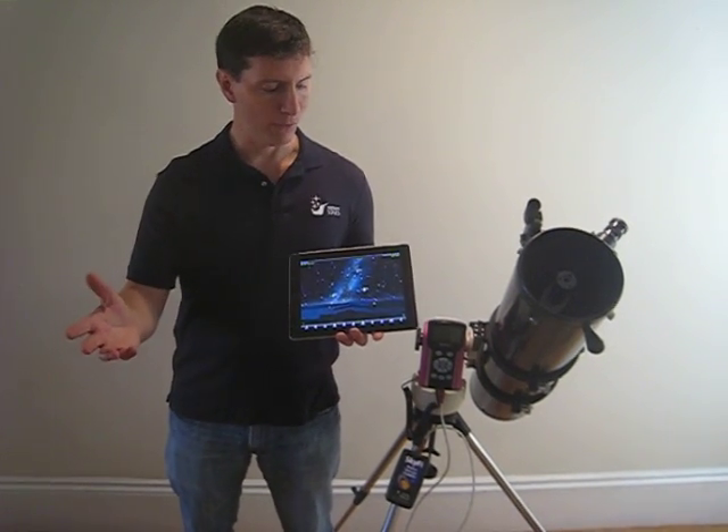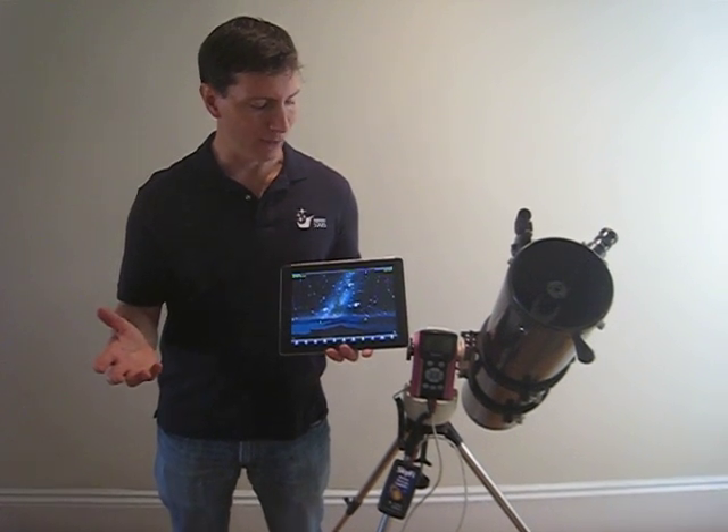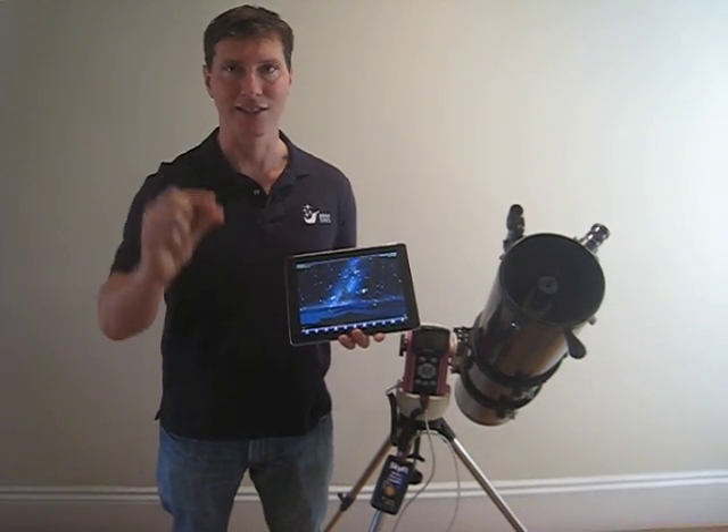In less than a week, a football field-sized ball of rock called 2005 YU55 is going to pass between the Earth and the Moon. In astronomical terms, that's missing the Earth by a hair's edge.